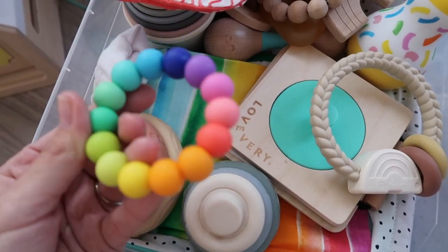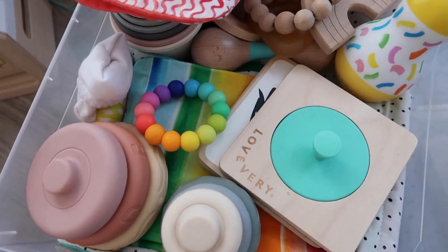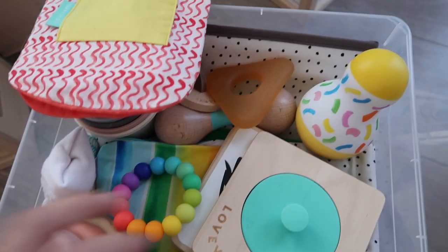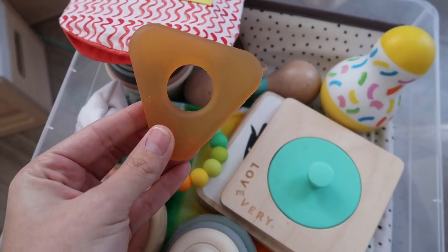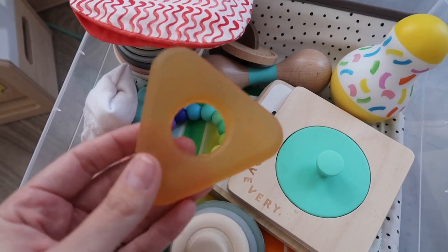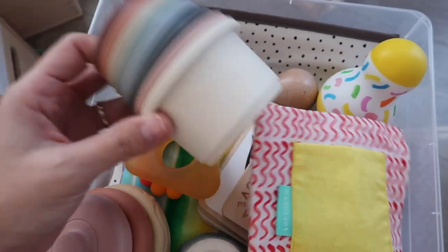I'll probably keep this teether — Jade didn't really ever suck on this but I'll obviously sterilize it. This one, no. This one, no. This is another teether she never really chewed on. Jade wasn't really ever a baby to put things in her mouth, so this stuff is still basically new — it's been sitting in this bin. I'll obviously sterilize it if I use it for baby boy, but for the most part this stuff is going to stay. This wobbler for tummy time was a hit. This little rattle too.